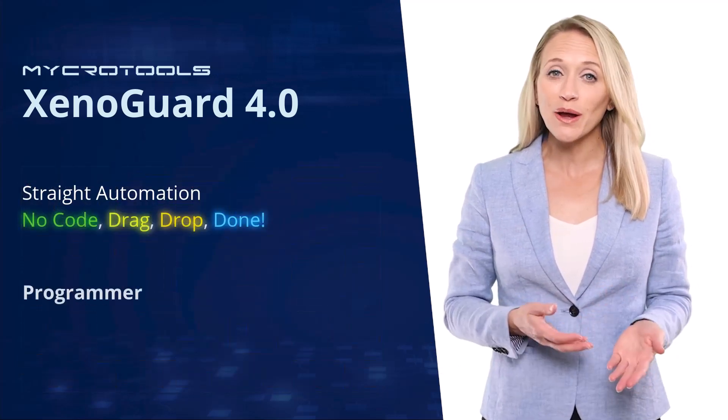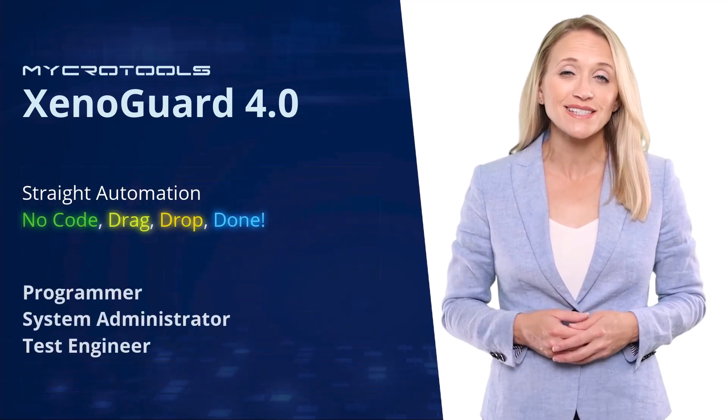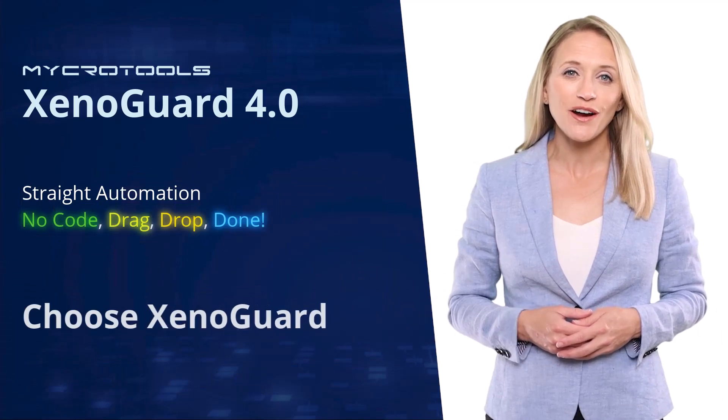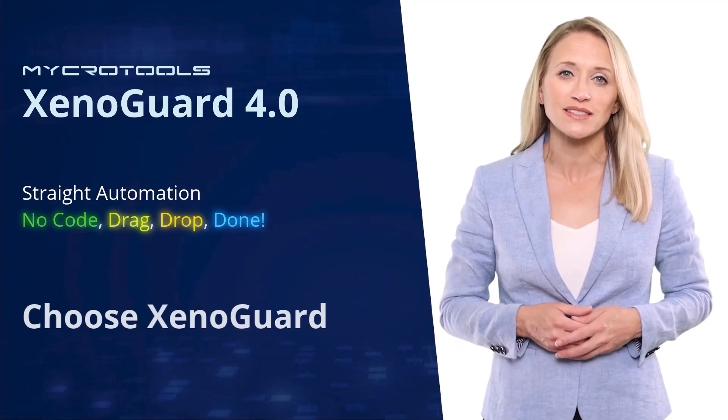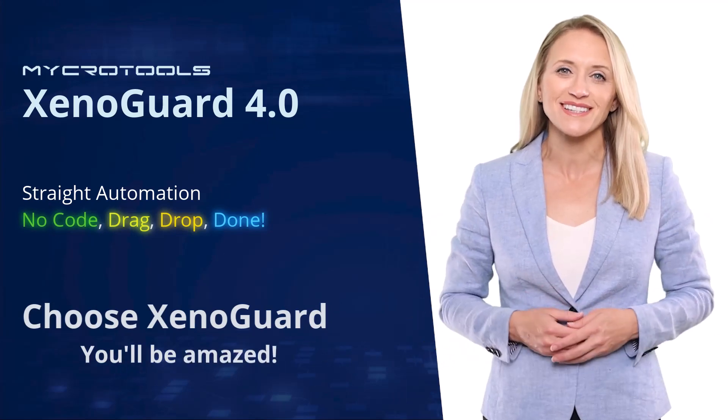Whether you are a programmer, system administrator, or test engineer, choose XenoGuard for your test automation and to eliminate time-consuming tasks. You'll be amazed at how easy it is.